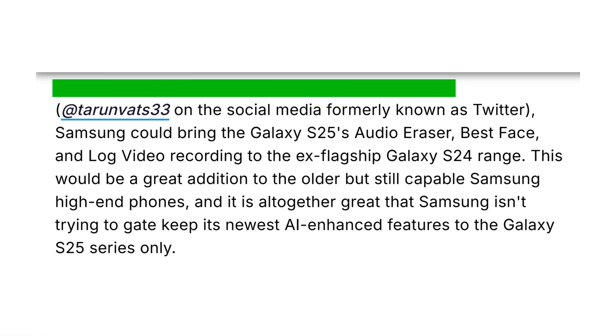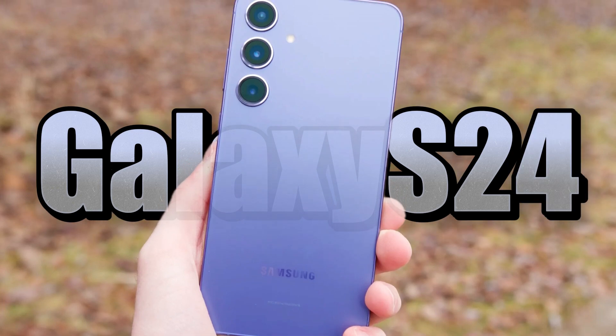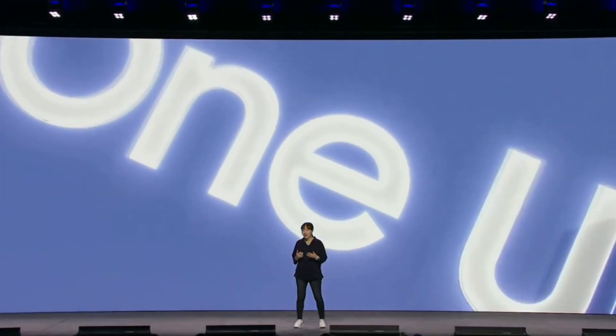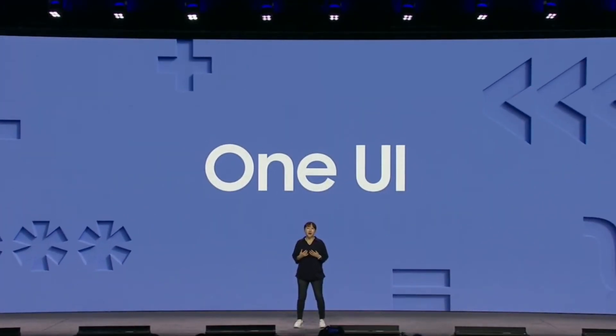According to insider Tarun Vats, the Galaxy S24 could get three major AI features: Audio Eraser, Best Face, and Log Video Recording. This is significant because it shows Samsung isn't limiting its latest AI tools to just the newest models.